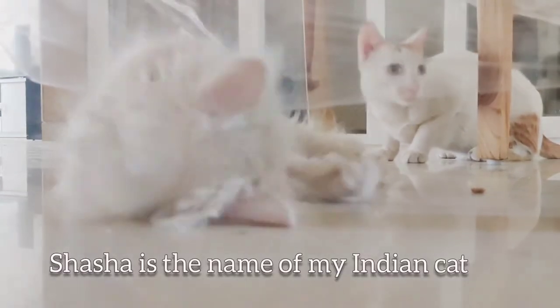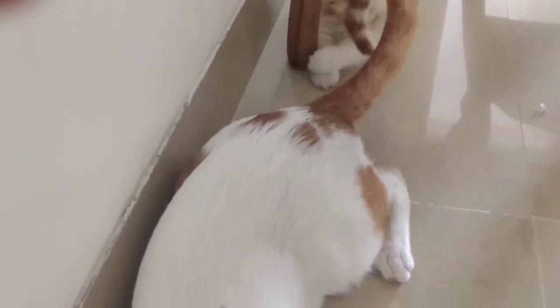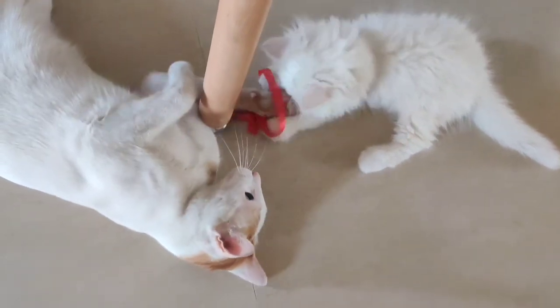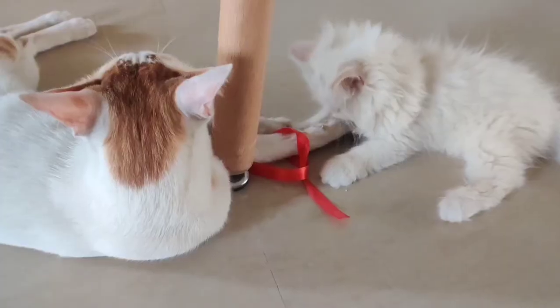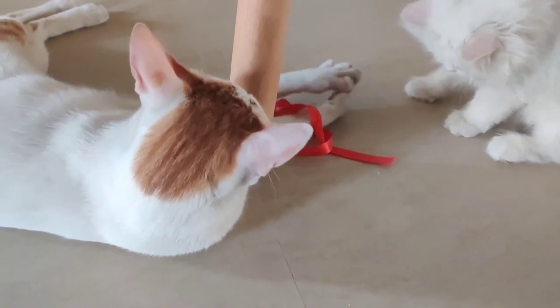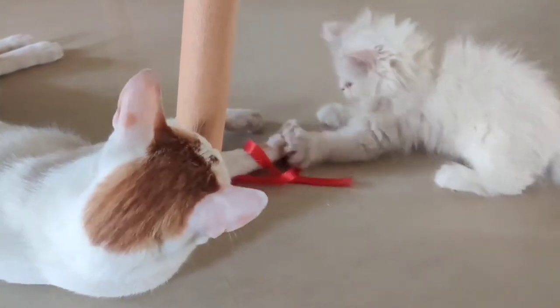How can I forget mentioning Shasha in all this — he initially was very scared of the new kitten, as he's always scared of everything. But later on it looks like they love to play together. He loves to keep her clean, which is very sweet, though she doesn't quite understand that and they end up fighting every time. I think they will gel up very well in the next coming few days.